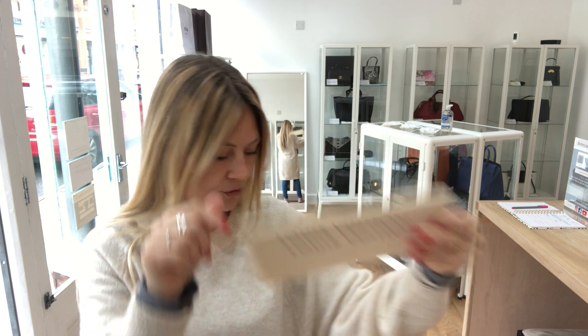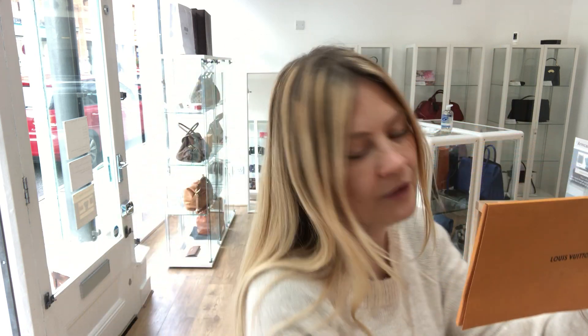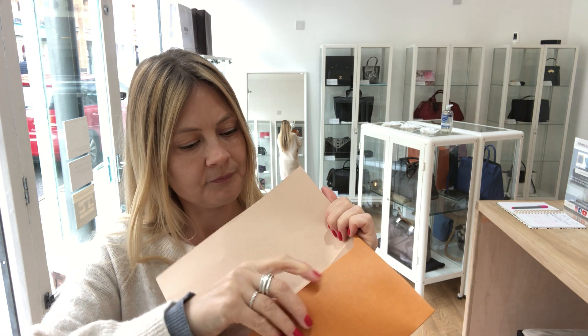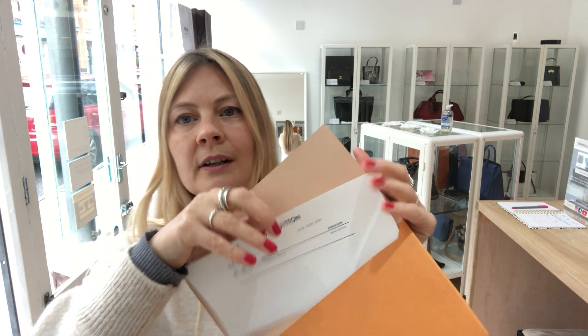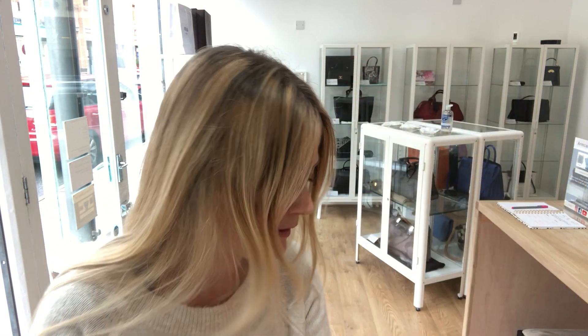I'm going to show you everything that it comes with. First of all, it comes with a Louis Vuitton dust slip. We've also got the Louis Vuitton ribbon and the lovely envelope — inside here is the gift receipt. Dated 22nd of June 2020, so it's a recent purchase.